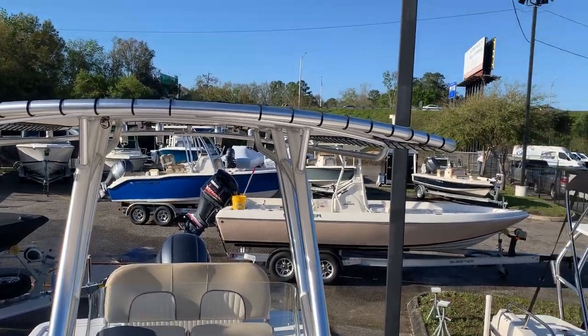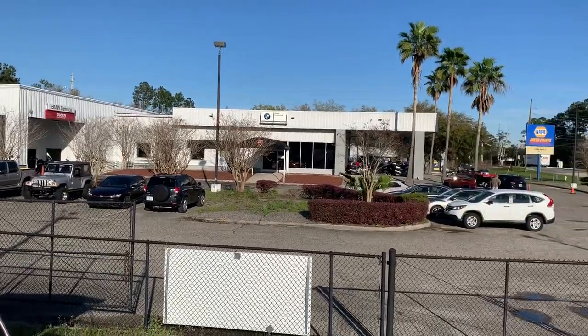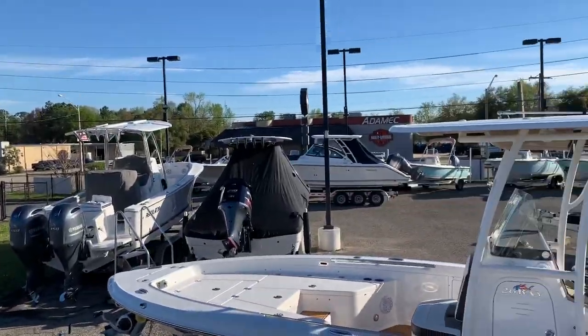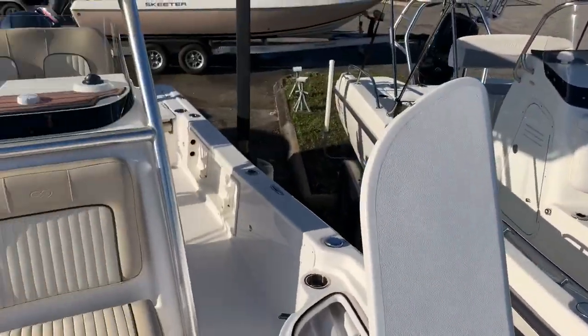Good afternoon everyone, it's Brad at Yamaha Marine Center in Orange Park on Wells Road. We share a dealership building with BMW and Ducati. Boats are out here across the street. Today I have for you a trade-in.